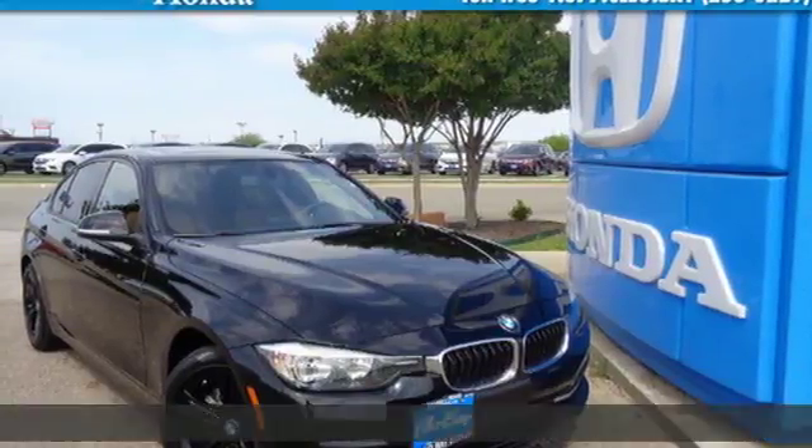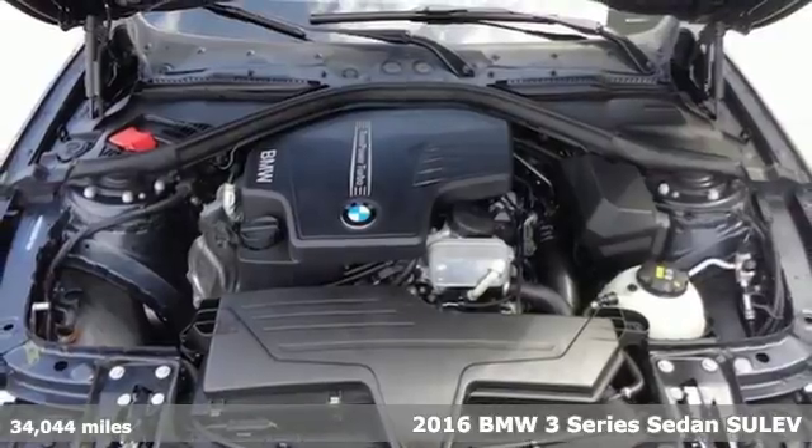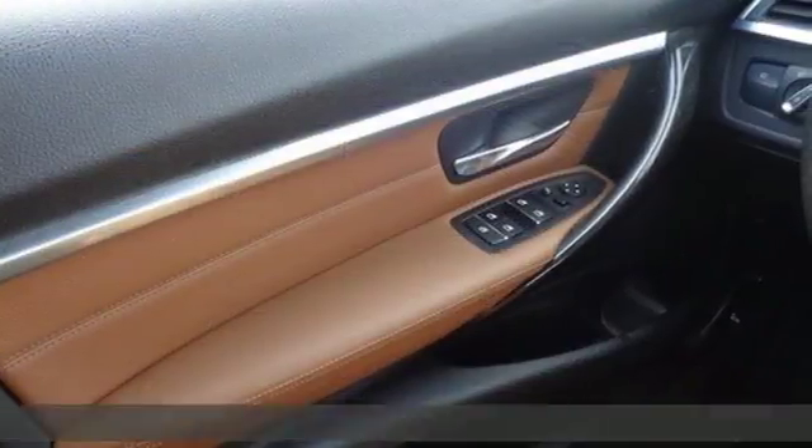Here's a 2016 BMW 3 Series. Nothing short of remarkable. Every element evokes a distinct sense of luxury, intelligent engineering and performance.